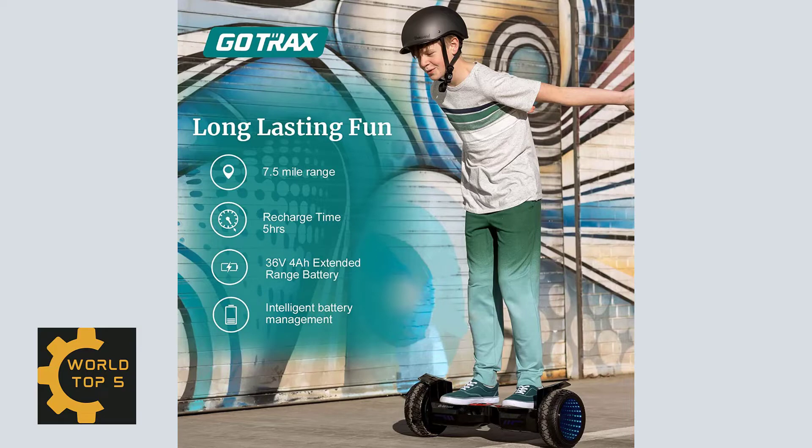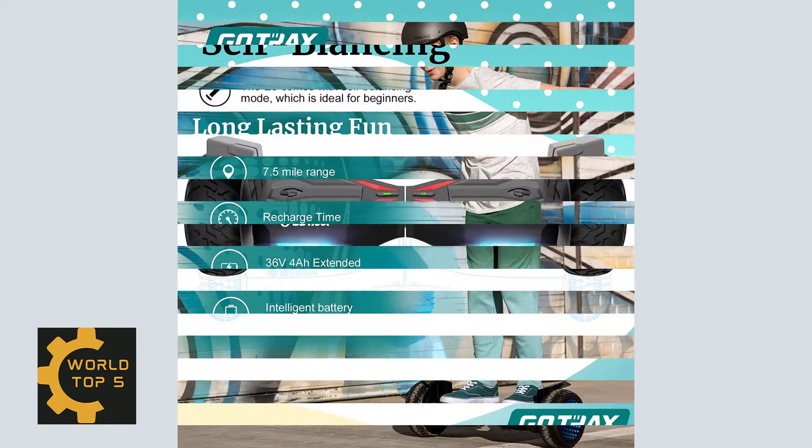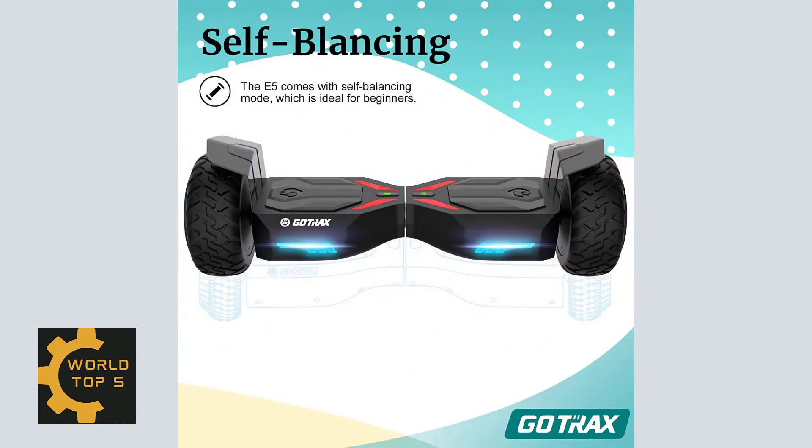This hoverboard isn't just for adults. The 8.5-inch off-road rubber tires for all terrains provide a smooth and stable riding experience — the Gotrax Self-Balancing Scooter.